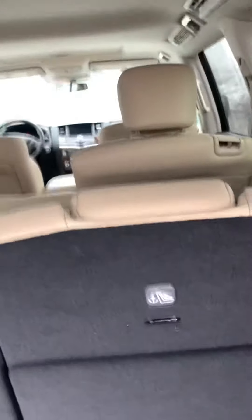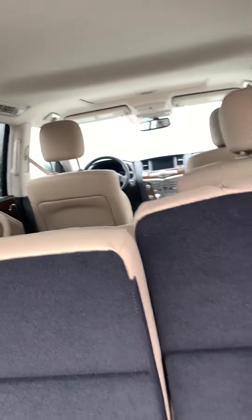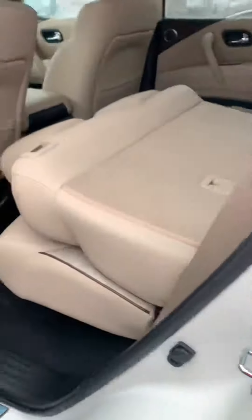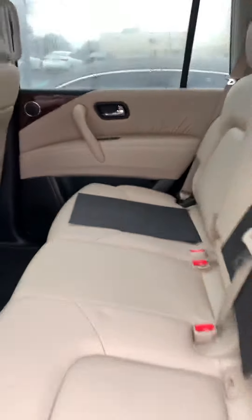This one does have the electrical seats to move forward and backwards as well. You got the cream leather interior and AC all the way around on both sides.